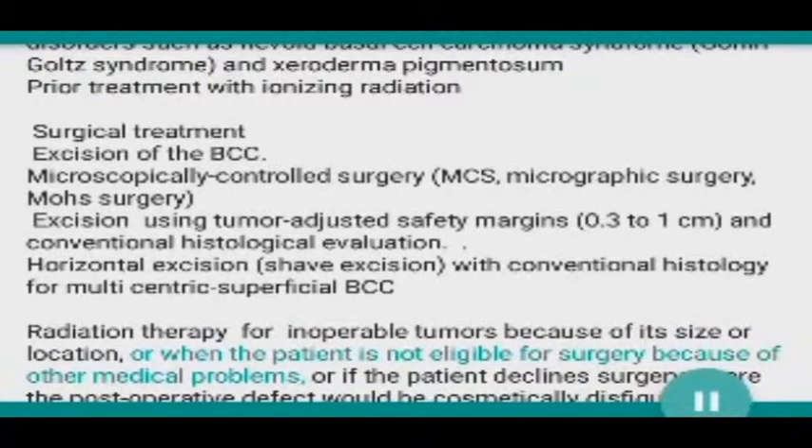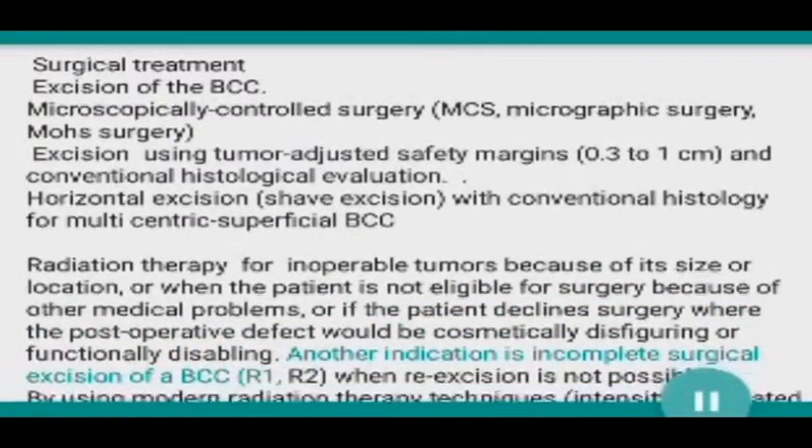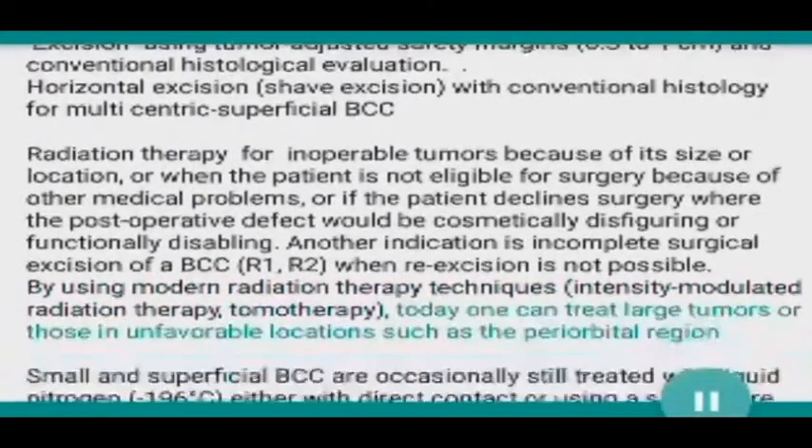Radiation therapy is indicated for inoperable tumors because of their size or location, when the patient is not eligible for surgery due to other medical problems, or if the patient declines surgery. It is also indicated where the post-operative defect would be cosmetically disfiguring or functionally disabling, or in the case of incomplete surgical excision of a BCC (R1/R2) when re-excision is not possible.